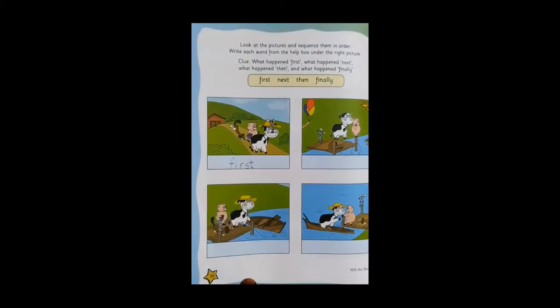So now, what is going to happen after they reach next to the river? Who is trying to climb the boat? The cow. What happened next? Next, the cow is trying to climb the boat. So you will write out here: next. N-E-X-T. Next.